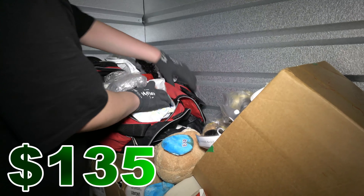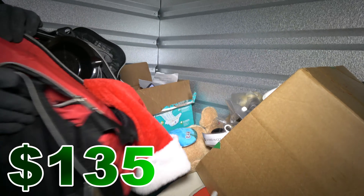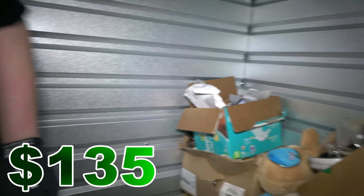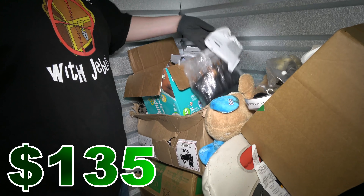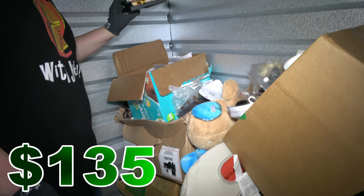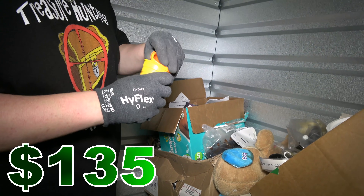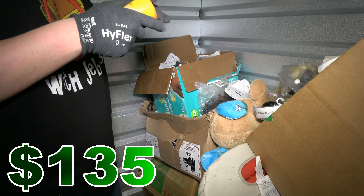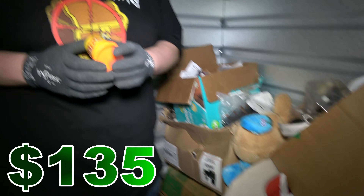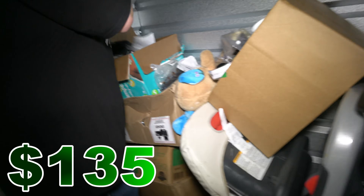This bag is like mostly hair stuff and things like that. What have we got in here? More hair. A couple DVDs. Play-Doh. Why does Play-Doh smell so satisfying? I've got to play with this later. Yes, I'm 25. Yes, I'm going to play with Play-Doh. Judge me. Or do it.